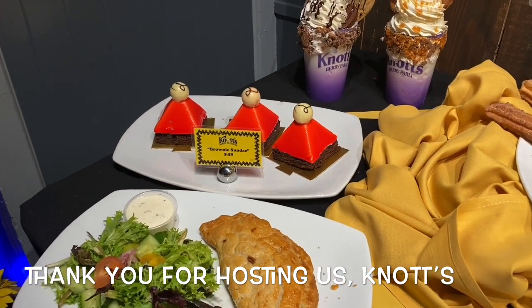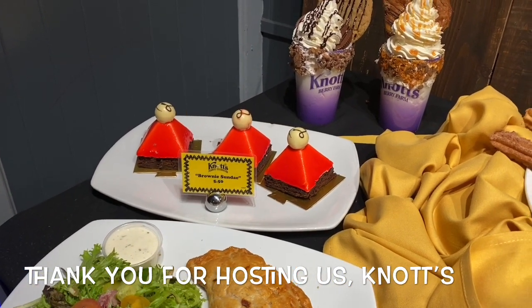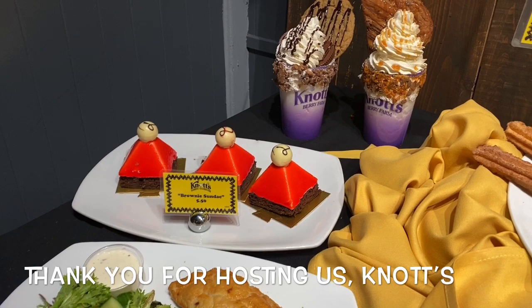That is Charlie Brownie's Doghouse. It's a brownie with a Bavarian and a trifle on top. Really fun.